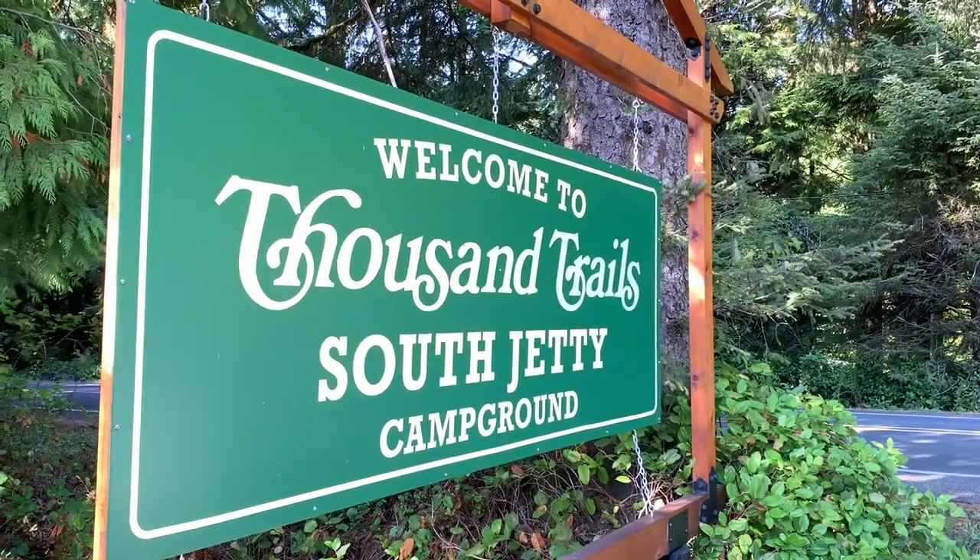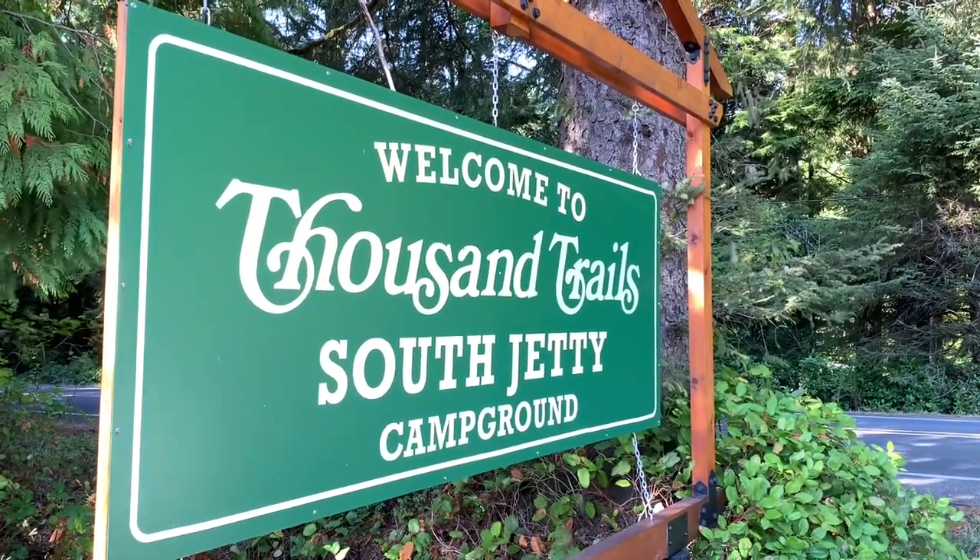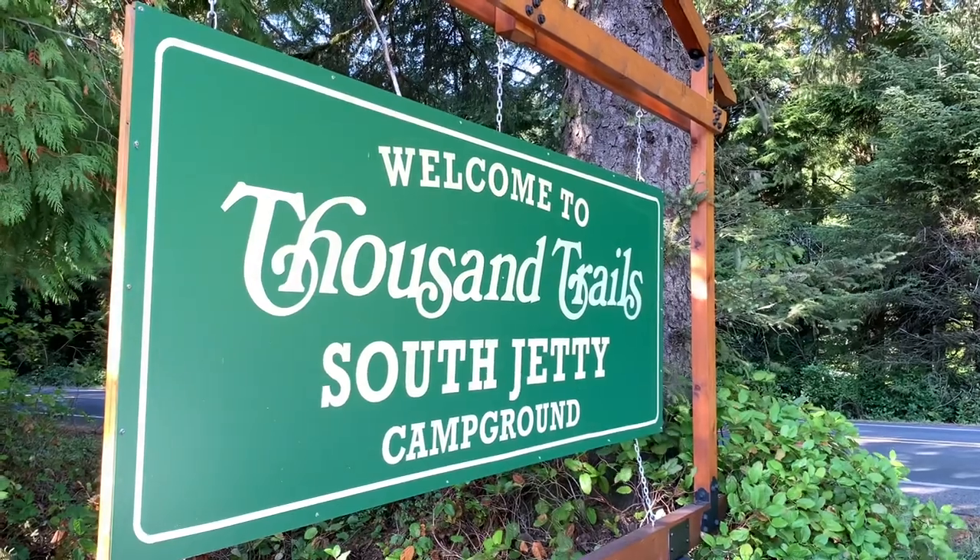We've arrived at the Thousand Trails South Jetty Campground near Florence, Oregon on the Oregon coast. Let's go check it out.